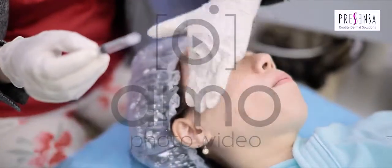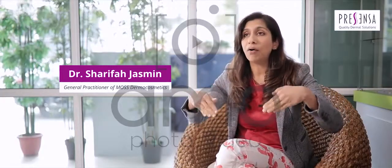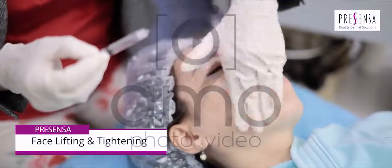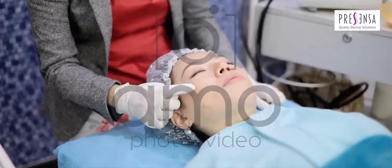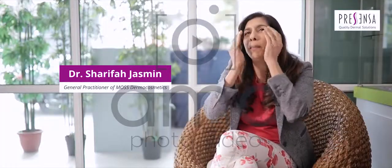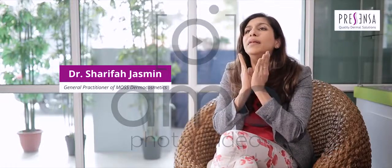When you enhance blood circulation, you can also get rid of toxins from your body through your skin, which means it improves your lymphatic drainage as well. It also breaks and kills the fat cells, so people with a very plump, rounded face can slim down a little bit.